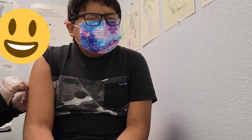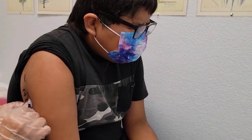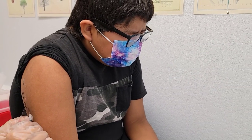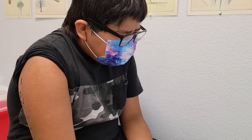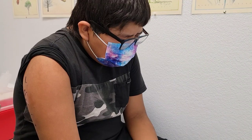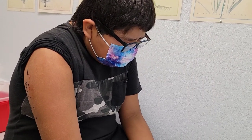Think of something else — yeah, think about something. That's it. Yeah, that's the first one. Second — you're doing good, son. Okay, okay, and last one.